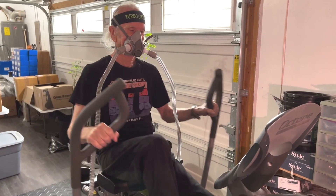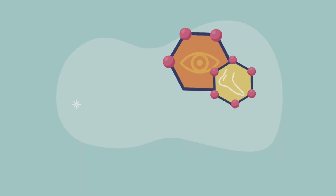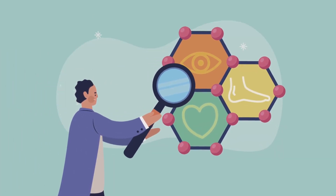Without sufficient oxygen, our cells cannot efficiently produce the energy they need to function optimally. ATP is the energy currency of the body, powering all cellular processes.